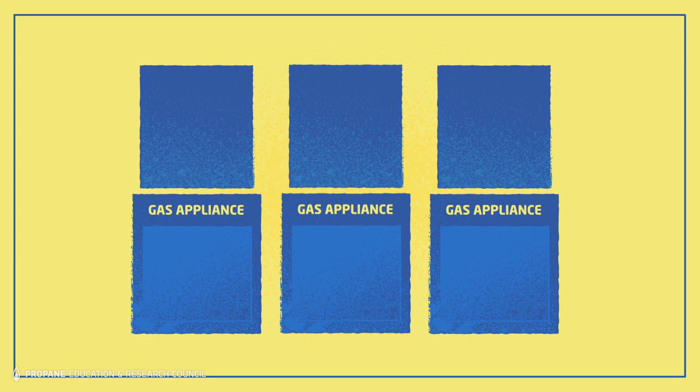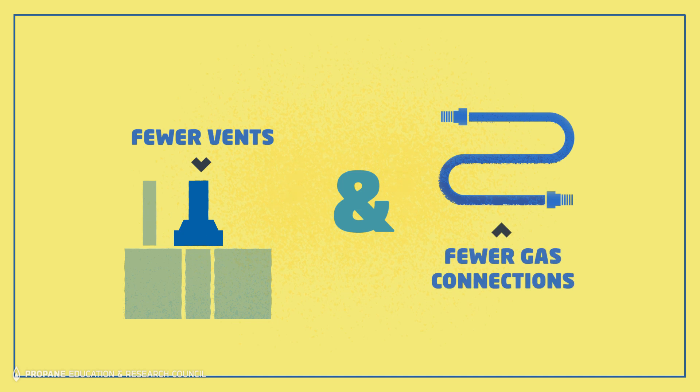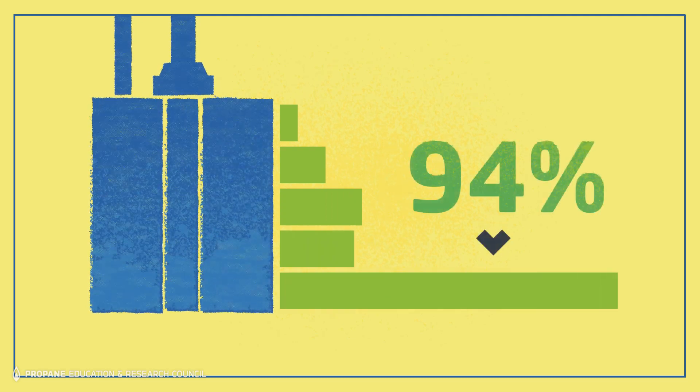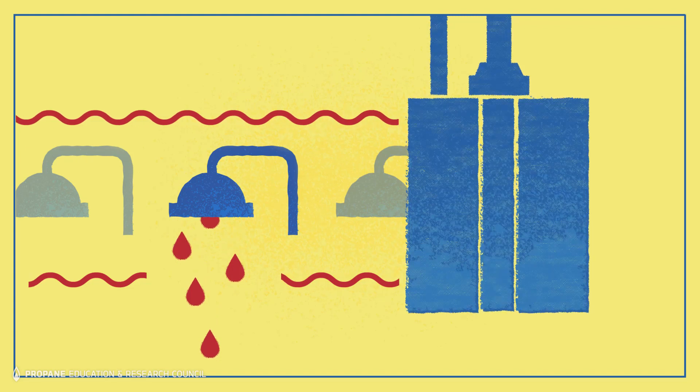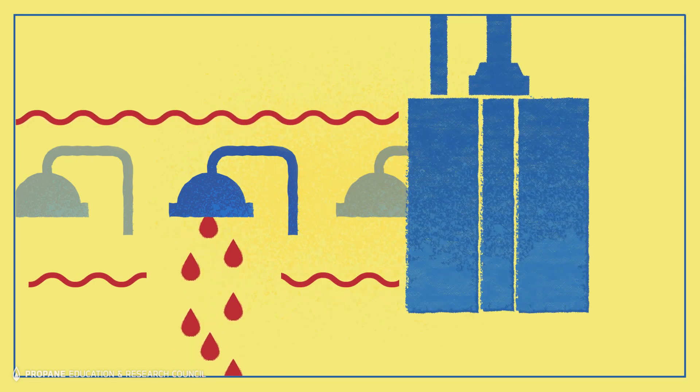Compared with a gas furnace, tankless hydronic heating requires only one gas appliance, which means fewer vents and gas connections to install. It allows a home to take advantage of the reliability and thermal efficiency of a propane tankless water heater, which can achieve efficiency levels around 94%. Tankless water heaters provide endless water on demand, so running out of domestic hot water isn't a concern.